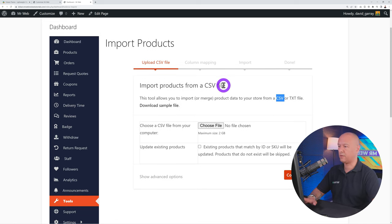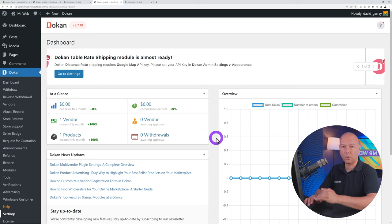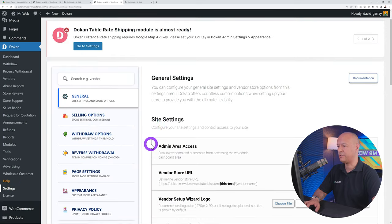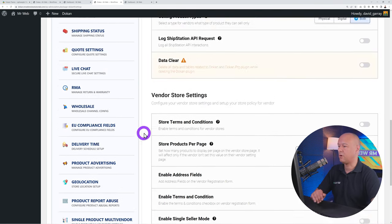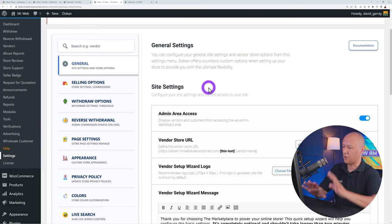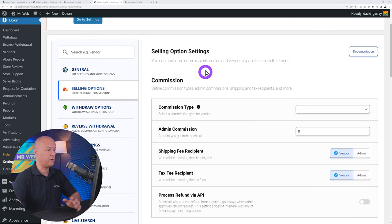Seller Verification is a very useful feature — you can authenticate vendors by having them connect their social profiles like Facebook, Twitter, Google, or LinkedIn. This ensures vendors are who they say they are. Alternatively you can use SMS verification gateways like Vonage or Twilio to verify users by phone.